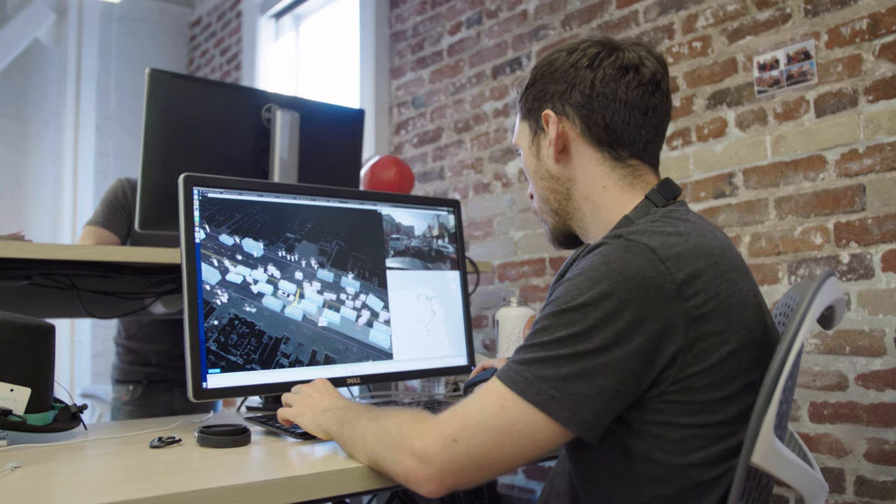At Zoox, we have cross-functional teams that are working together to ensure that every component of our system gets tested, refined, and validated for safety on the road. A first step is generating code, and that code has a long journey. It gets written, reviewed, refined, approved, validated — all of that before it ever goes anywhere else.